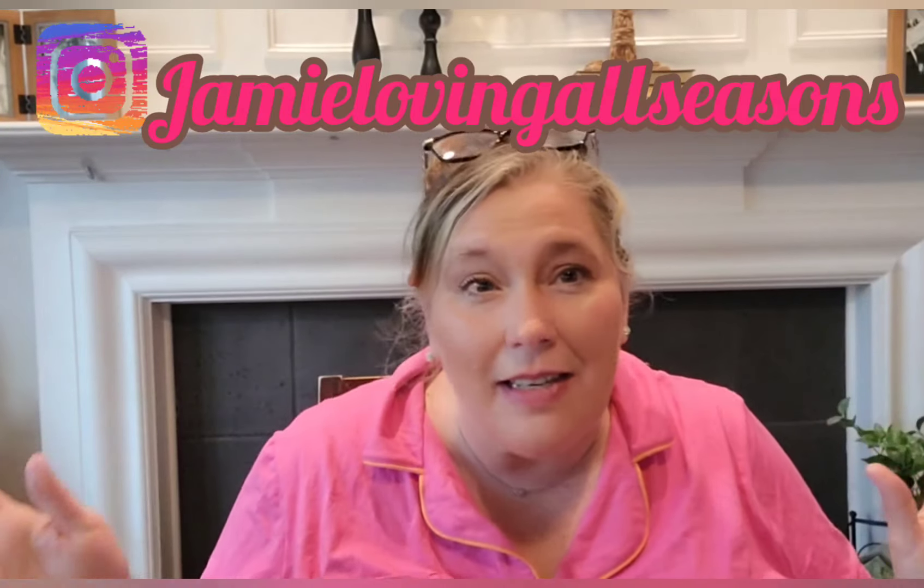Hi guys, welcome to the channel! This is Jamie, loving all seasons, and yes, this is a haul. It's been a while since your girl has done one. Today's haul features purposeful items you can use. I wanted to share this because a lot of these are coming out with back-to-school items — if you don't get them now they'll be gone. A lot of them are great for organizing, so stick around!